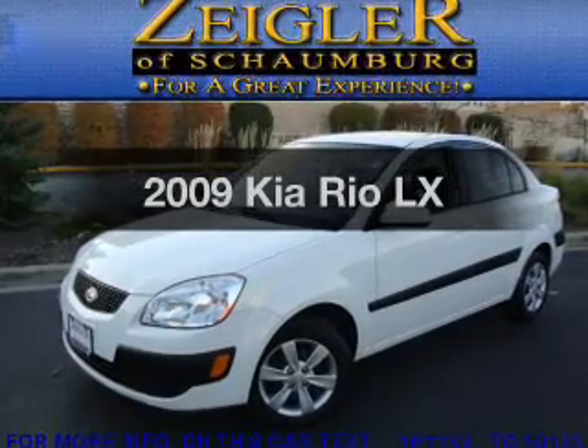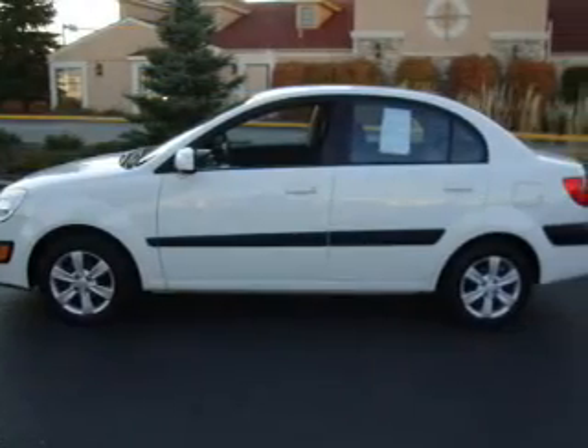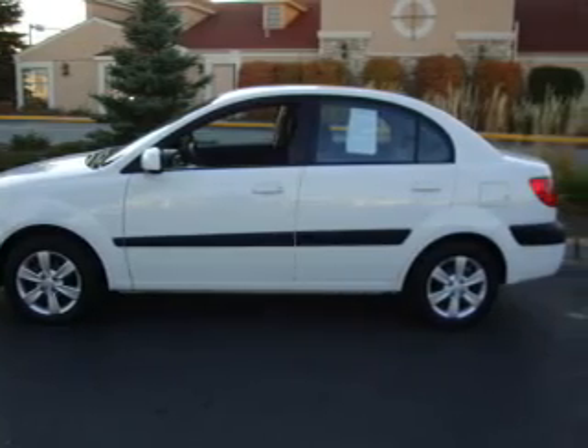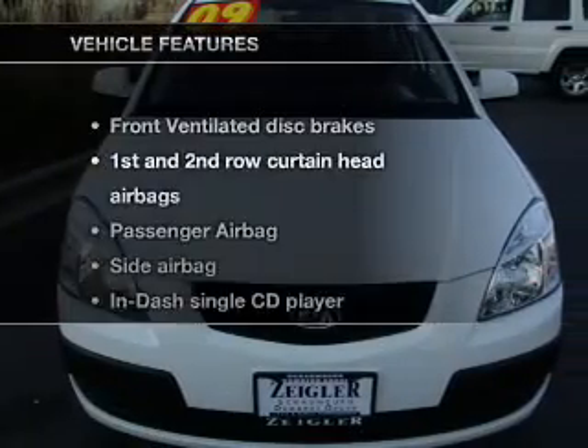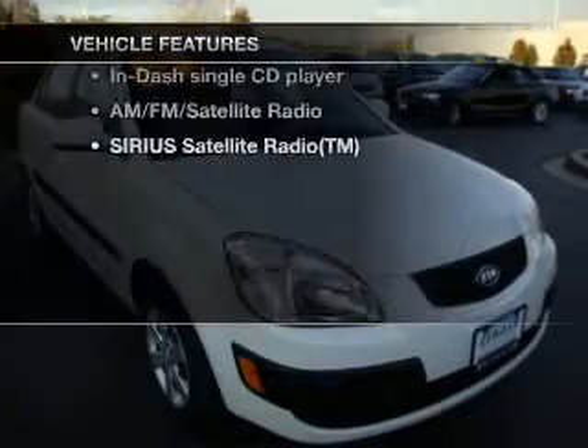Check out this 2009 Kia Rio — this is the set of wheels you've been looking for, with an efficient four-cylinder engine connected to a smooth-shifting automatic transmission. And with these notable features, you won't want to miss out on the opportunity to own this amazing ride.